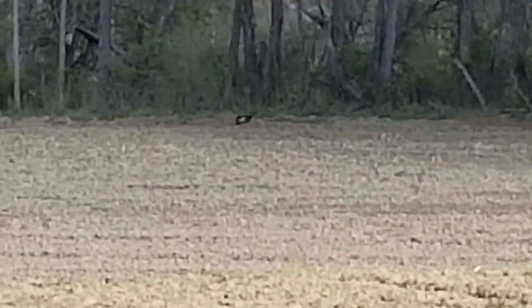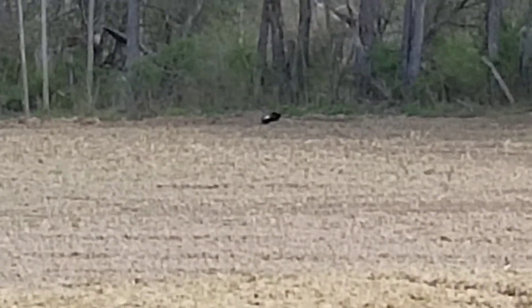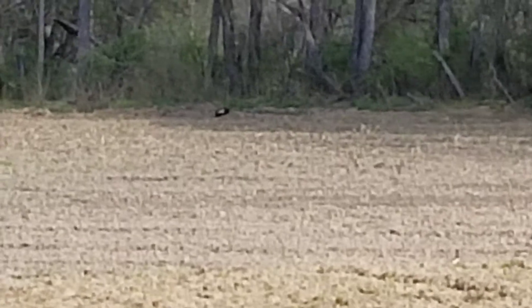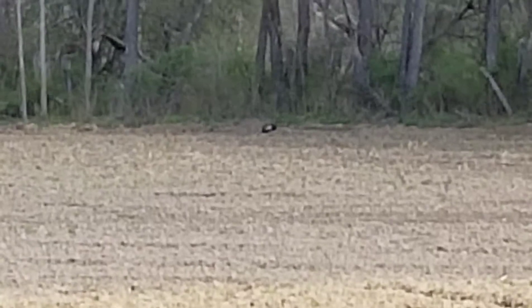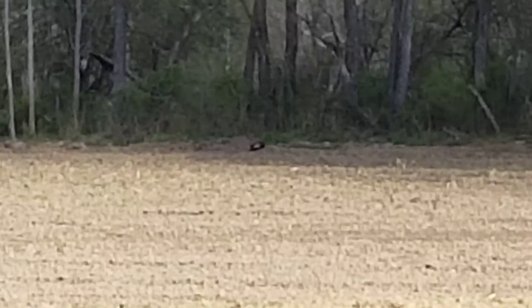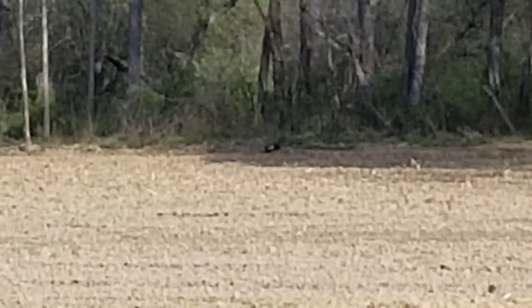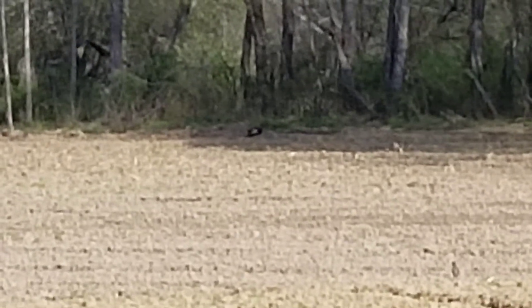There is a hen turkey right in the center of the screen and she's taking a dust bath over there. They usually nest up right inside the wood edge and then roost pretty close to their nest — it happens down here every year like clockwork. In fact, this may be the hen I saw out in the field the other day with a decent tom turkey, I think it was Sunday — two days ago. I'd like to get closer to her, but you know how wildlife is, they're funny about those kind of things.